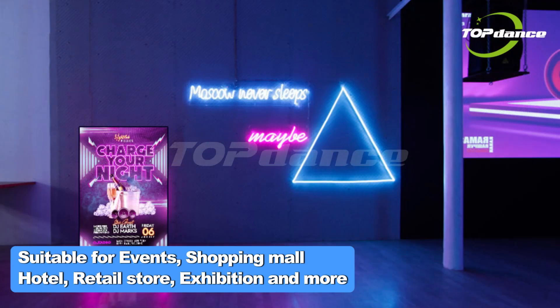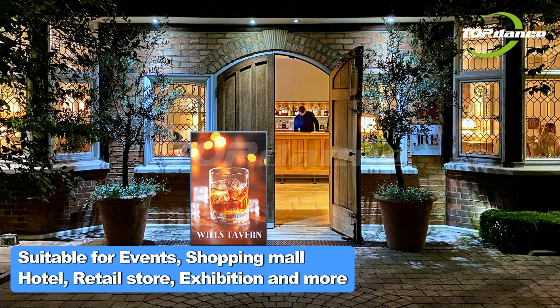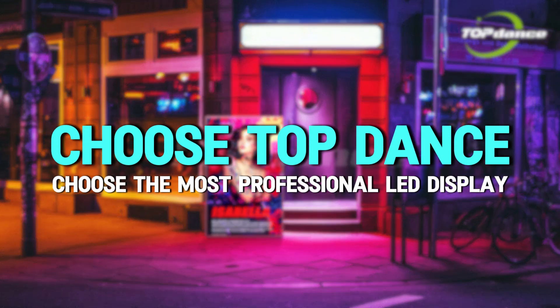Suitable for events, shopping mall, hotel, retail store, exhibition and more. Choose top dance, choose the most professional LED display.